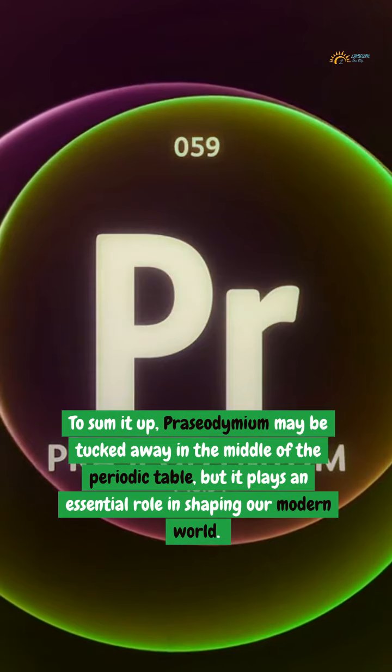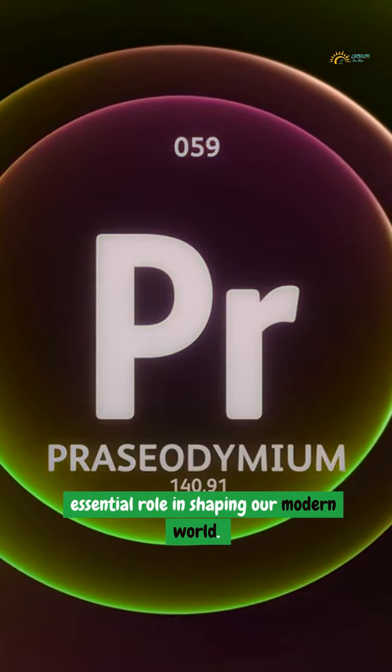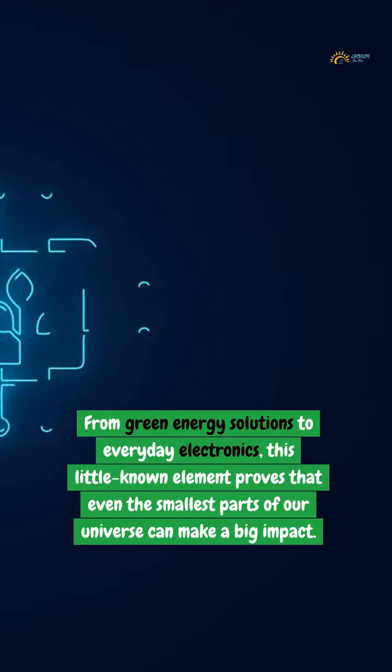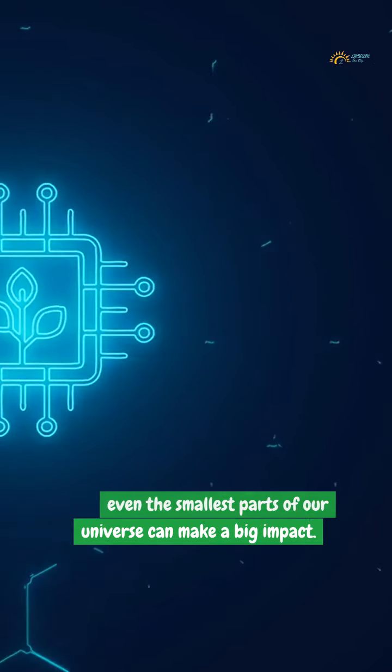To sum it up, praseodymium may be tucked away in the middle of the periodic table, but it plays an essential role in shaping our modern world. From green energy solutions to everyday electronics, this little-known element proves that even the smallest parts of our universe can make a big impact.